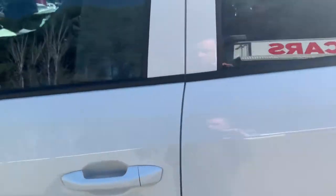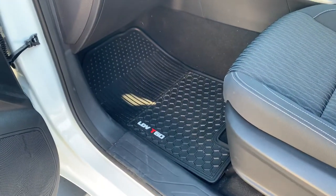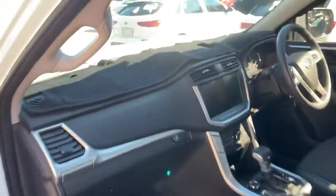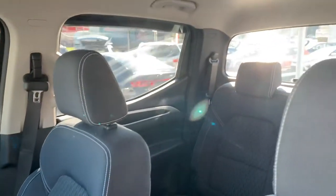Inside the car it's got weather mats, which is good, and it does come with a dash mat as well. Everything's brand new, so it's still under new car warranty.